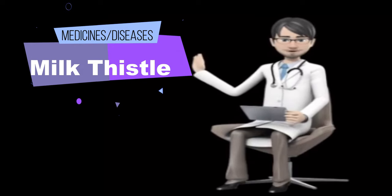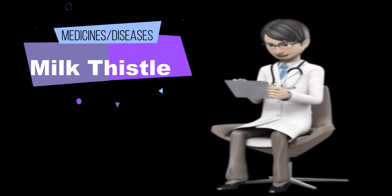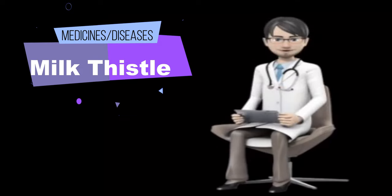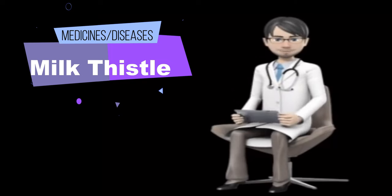Amanita mushroom poisoning: early research shows that giving silybin, a chemical found in milk thistle, intravenously and then by mouth may lessen liver damage caused by Amanita phalloides (death cap) mushroom poisoning. However, it is hard to obtain silybin in the U.S.